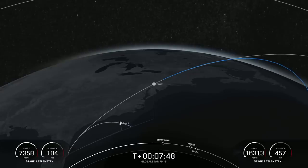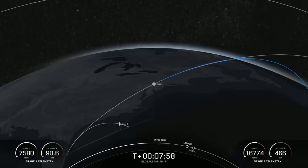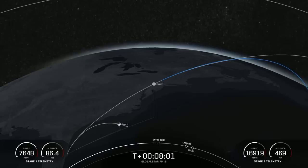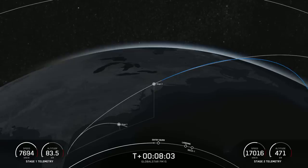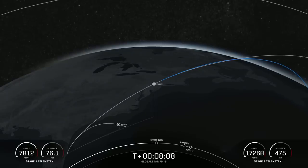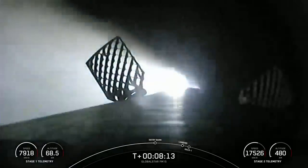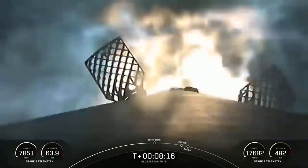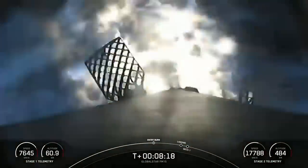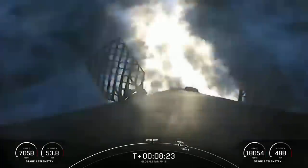Today we will have three ignitions of the MVac engine. During the landing burn we will also have SECO-1, second stage engine cutoff one. Stage two is on nominal trajectory. Stage one FTS is safe. Stage one entry burn startup — the entry burn has begun for the first stage and will last about 20 seconds, helping slow the vehicle down as it enters back into Earth's atmosphere.